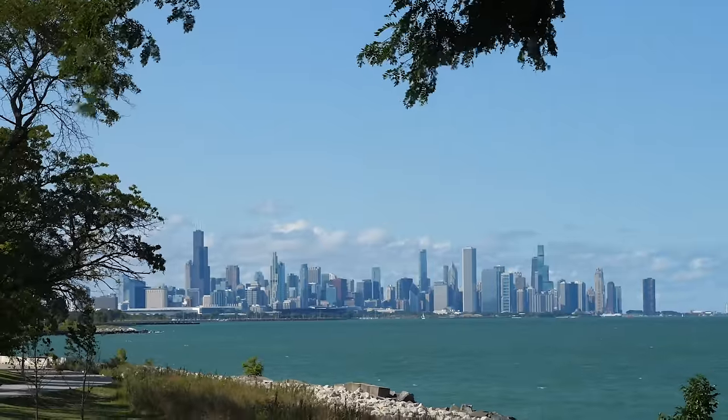Hi, I'm Drew. Bethany's around here somewhere. Today we're in the heart of the Windy City, inside the Chicago Pedway.